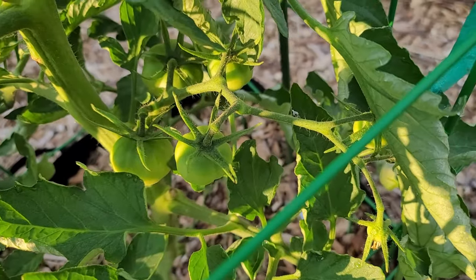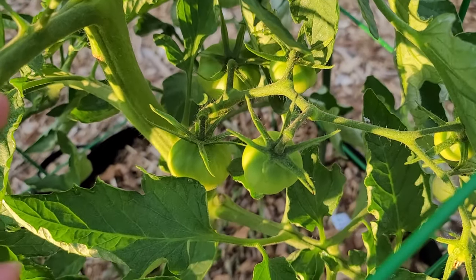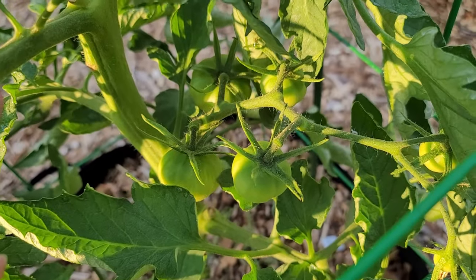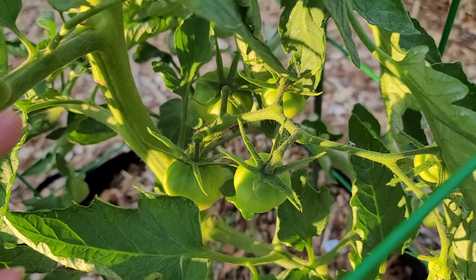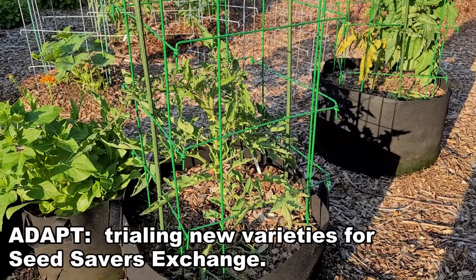Let me change direction and show you the tomatoes on Black From Tula. We have some tomatoes - I think about five on this particular truss, and I have more tomatoes forming.